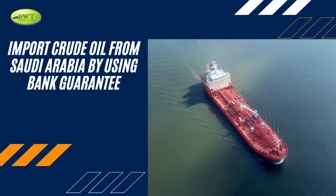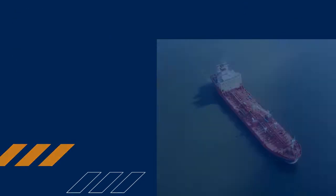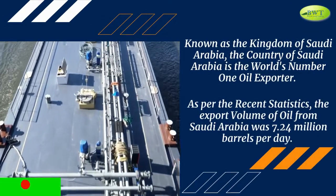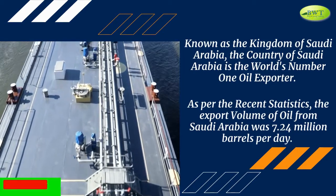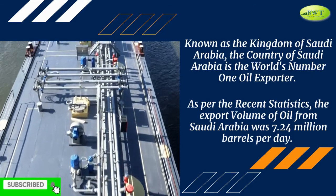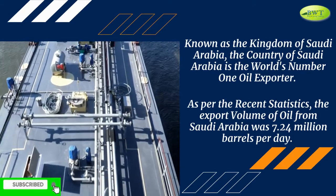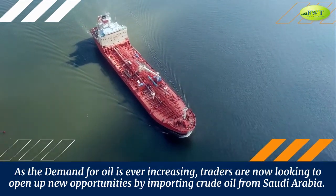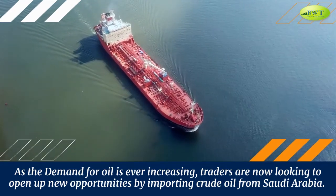Crude oil from Saudi Arabia by using bank guarantee. Known as the Kingdom of Saudi Arabia, the country is the world's number one oil exporter. As per recent statistics, the export volume of oil from Saudi Arabia was 7.24 million barrels per day. As the demand for oil is ever-increasing, traders are now looking to open up new opportunities by importing crude oil from Saudi Arabia.